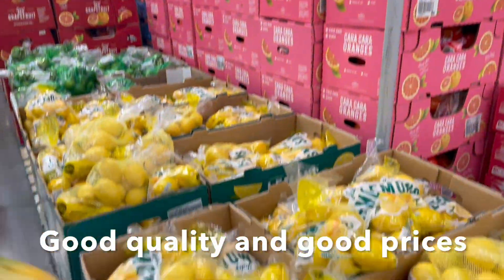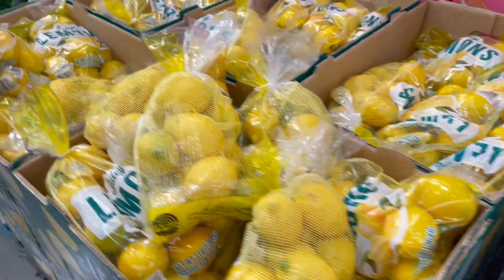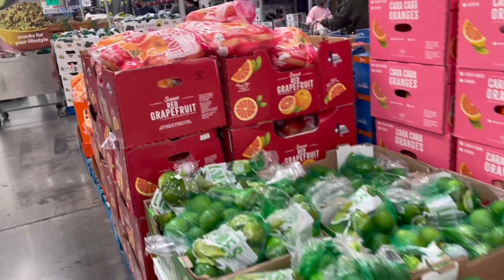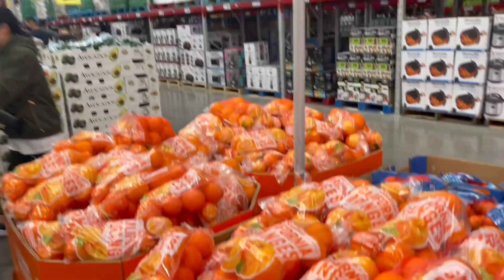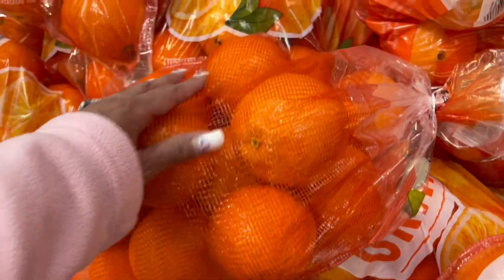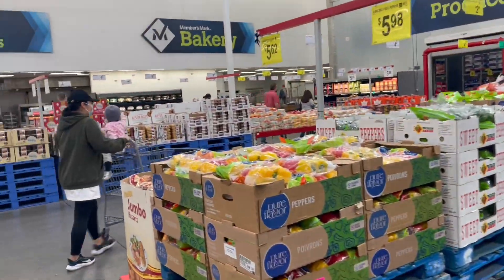We love the price of lemons here and how many you get — at the regular store they're like 80 cents each, so this is a much better deal. We're grabbing lemons, some fruit, and these oranges look nice. We're also heading over to get strawberries and grapes for the kids.